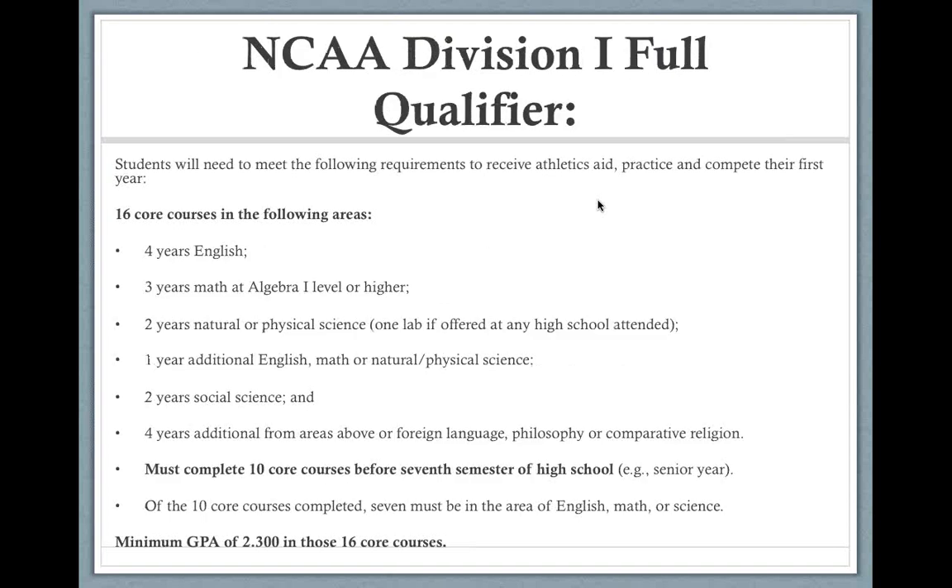Here is the full qualifier breakdown under the new category. Sixteen core courses, broken down by subject level. The key takeaway: 10 of those core courses must be completed before the seventh semester of high school, and you have the summer going into senior year as an extra window. The GPA is going up to 2.3 in core courses, where it has been 2.0 for some time. This is the goal that everyone aspiring to play Division I should have.